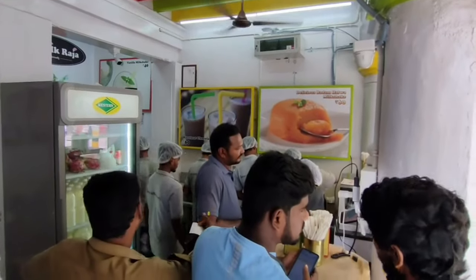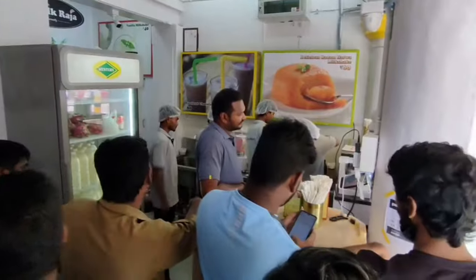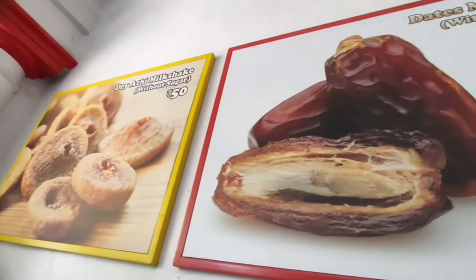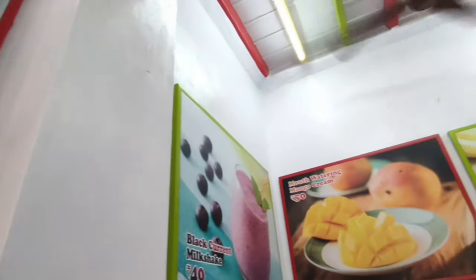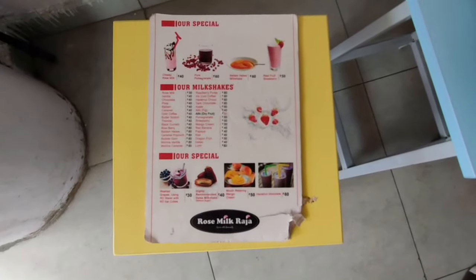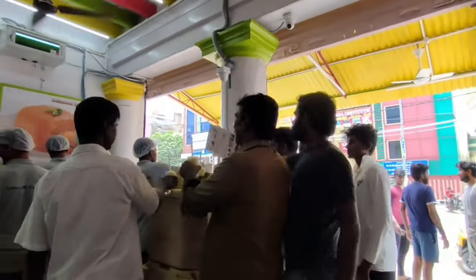This is a new shop. It is a nice and clean shop. We have a signature dish here. I am going to try the Cheesy Rosemilk. Cheesy Rosemilk is 40 rupees. Normal Rosemilk is 30 rupees.